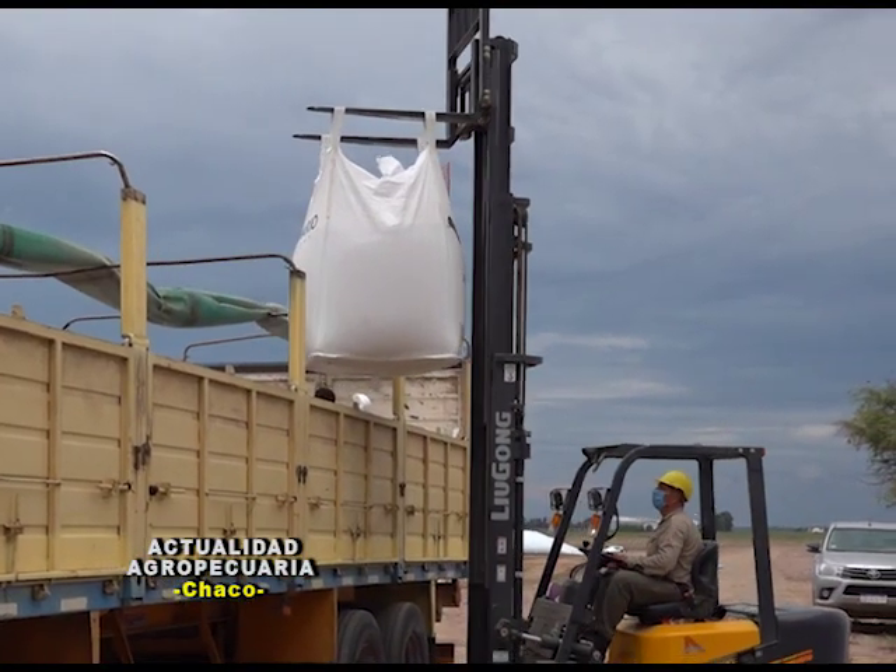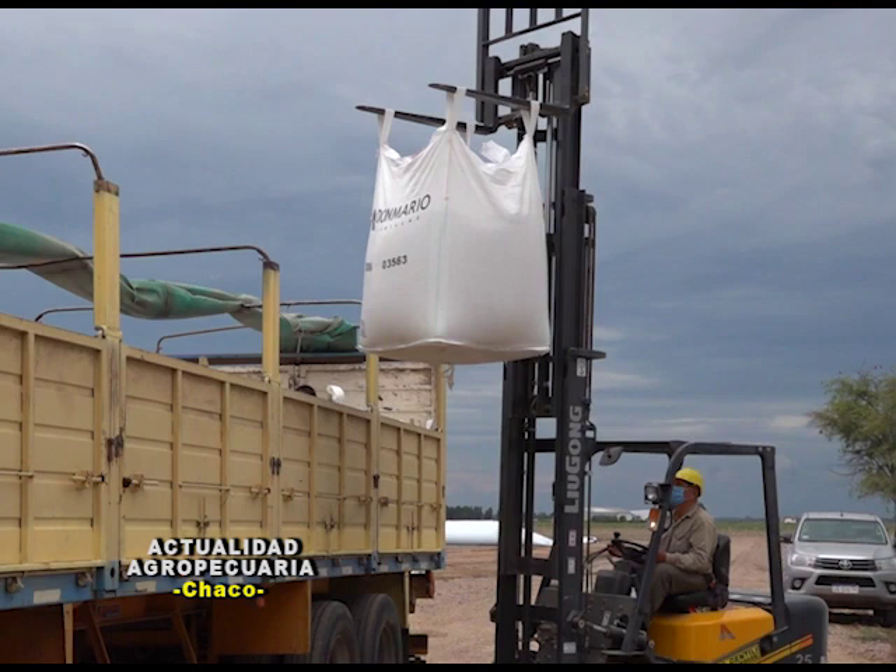Soy la ingeniera Natalia Núñez de la firma Pampa del Cielo. Estoy en la parte de ventas y comercialización de semillas y agroinsumos. La empresa multiplica lo que son las semillas de Don Mario.